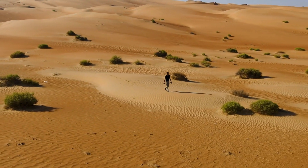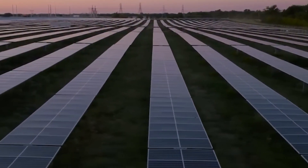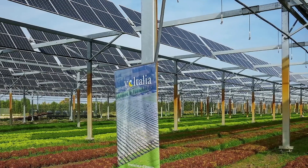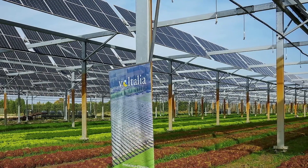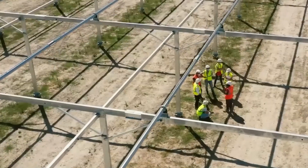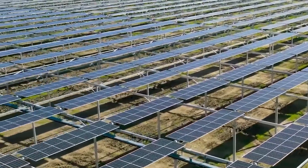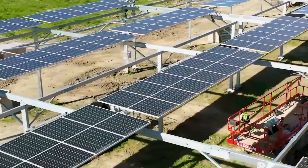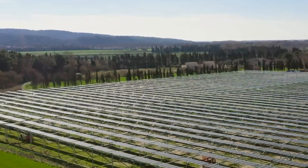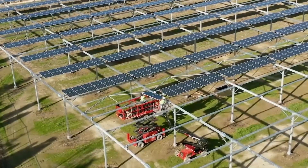The challenge of finding space for solar panels is met head-on by Voltelia's Agroelectric Station. Combining solar power generation with agricultural cultivation, this station ingeniously positions solar panels at a height of 15 feet, offering protection to crops against extreme weather conditions. With the capacity to generate up to 3 megawatts of power, this innovative system not only promotes sustainable energy but also demonstrates the harmony that can be achieved between agriculture and clean power generation.